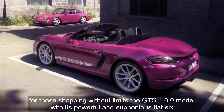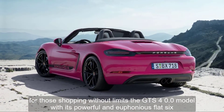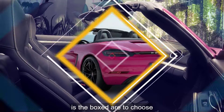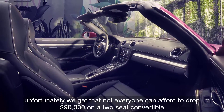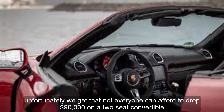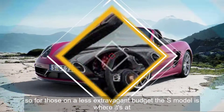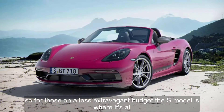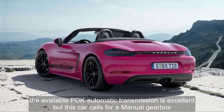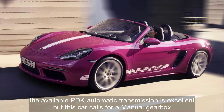For those shopping without limits, the GTS 4.0 model, with its powerful and euphonious flat-six, is the Boxster to choose. Unfortunately, we get that not everyone can afford to drop $90,000 on a two-seat convertible. So for those on a less extravagant budget, the S model is where it's at. The available PDK automatic transmission is excellent, but this car calls for a manual gearbox.